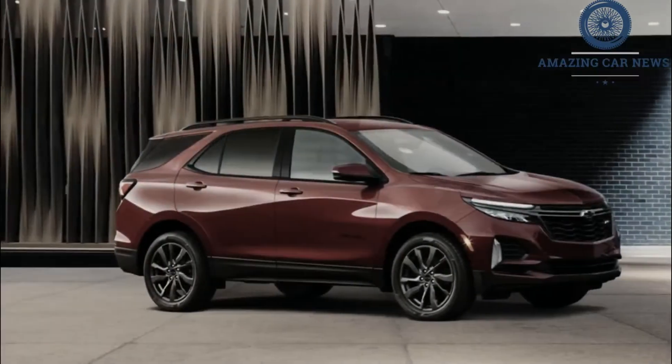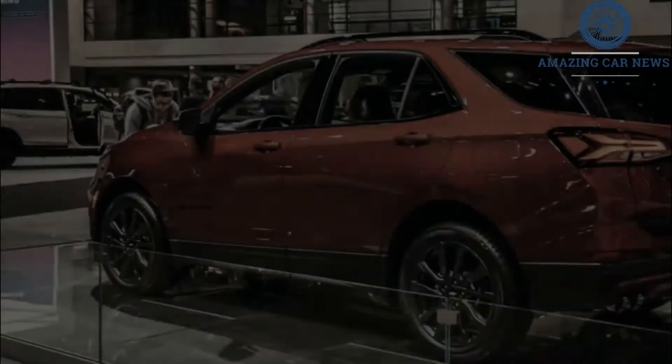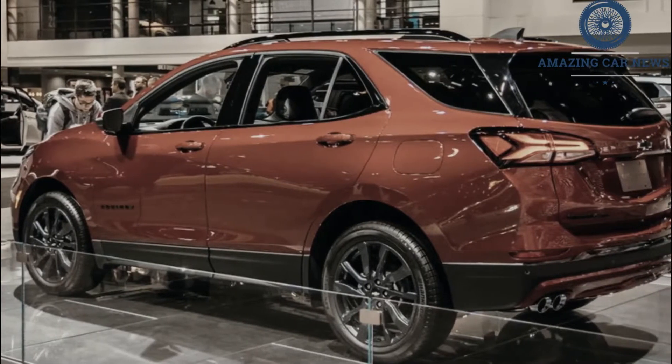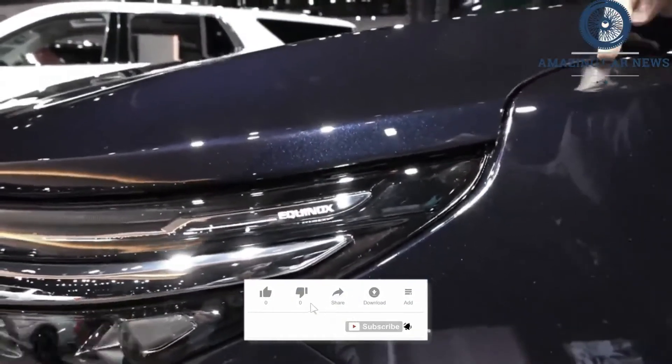A refreshed front end highlights the changes to the 2022 Equinox. The makeover brings more distinctive headlights, a new grille design, and updated front and rear bumpers. Chevy also adds an RS model, which includes sporty styling cues such as dark 19-inch wheels and blacked-out exterior trim.